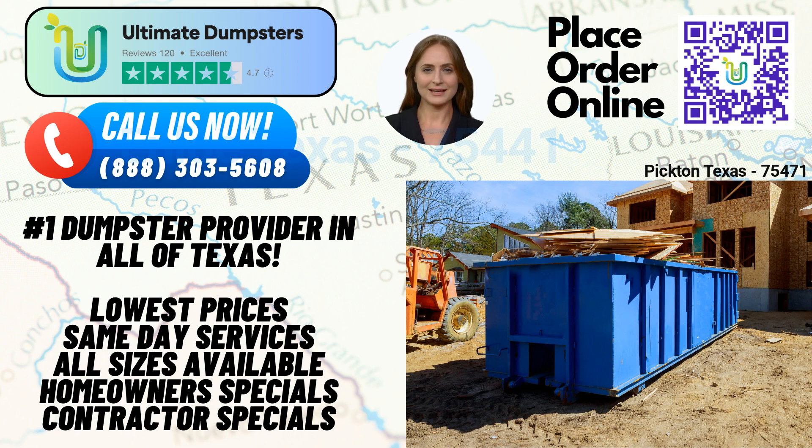Ultimate Dumpsters takes pride in offering nationwide coverage, delivering to over 50,000 cities across 50 states and three countries. We achieve this by sourcing dumpsters from the best and cheapest local providers, ensuring that our customers receive top-quality service at affordable prices. With a stellar reputation of 4.5 stars, Ultimate Dumpsters is committed to excellence. Our customers have consistently praised our efficient and reliable service, making us the go-to choice for all their waste management needs.